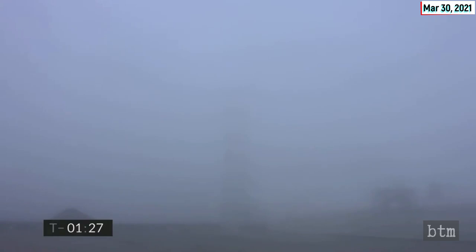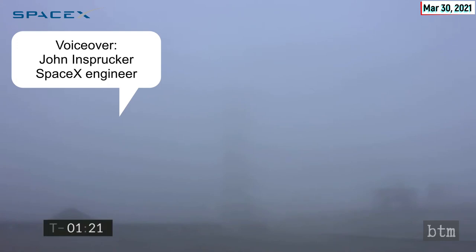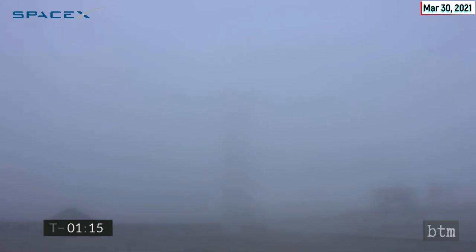Let's watch the Serial Number 11 flight in real time. In the fog is SpaceX's Starship test vehicle Number 11. Just over three weeks ago we launched Number 10 from the adjacent pad at the Starbase facility in Cameron County, Texas.